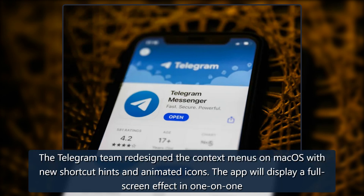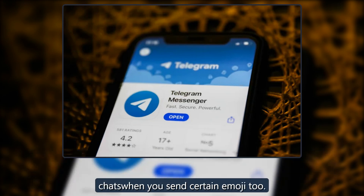The Telegram team redesigned the context menus on macOS with new shortcut hints and animated icons. The app will also display a full screen effect in one-on-one chats when you send certain emoji.